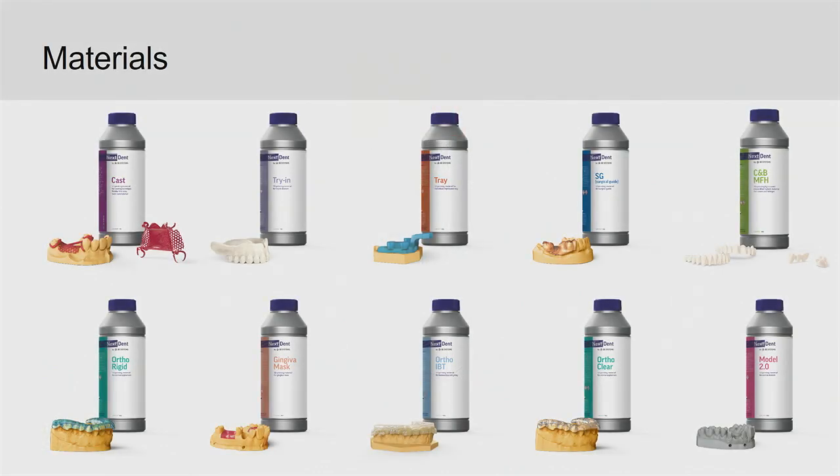Menno Pot will go more into the materials and applications, but I do just want to point out that we support the full portfolio of NextDent resins — all 30 resins — and that's very unique to the NextDent 5100.